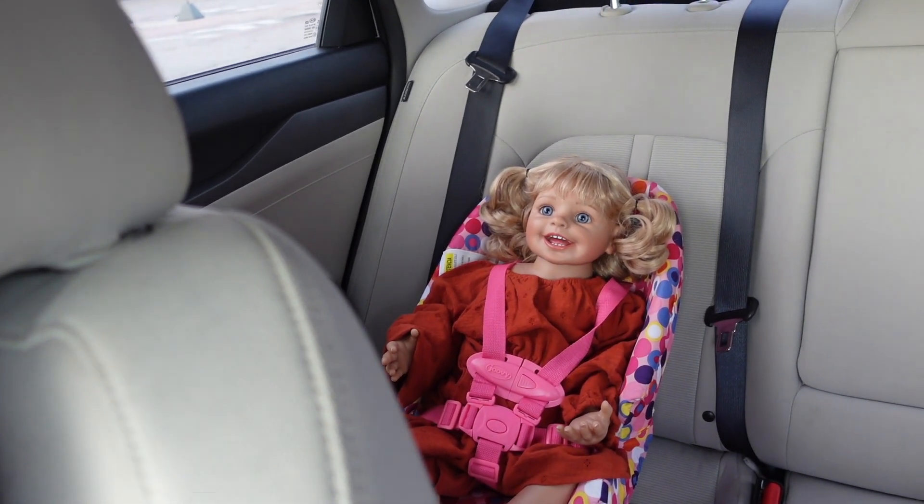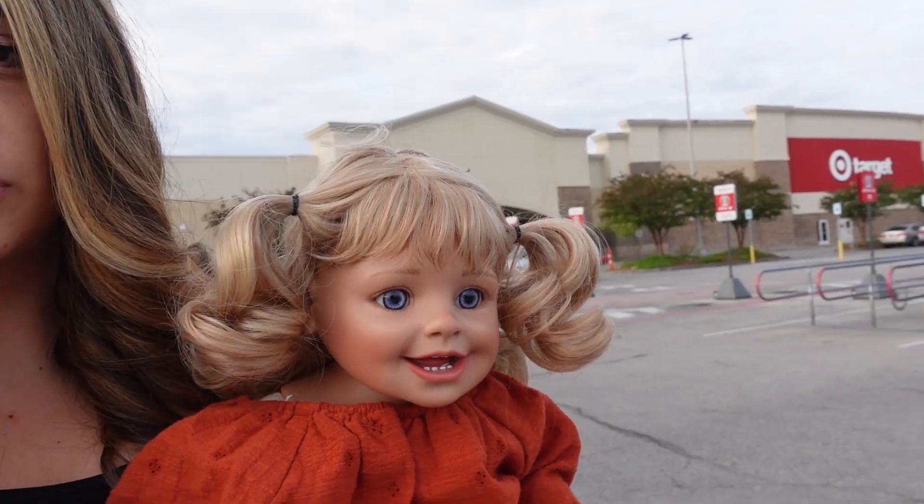We are going shopping. My friend Rosita is with me — she's putting on her glasses. We are here to get a costume for Summer for Halloween, and we're going to check out the Halloween section and other things around the store. Let's get in here and see what we find.